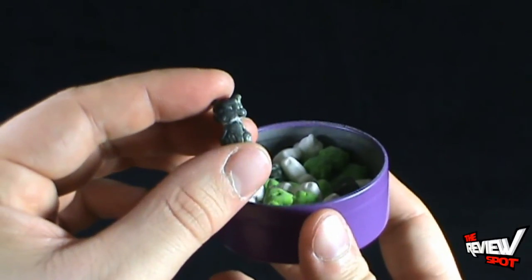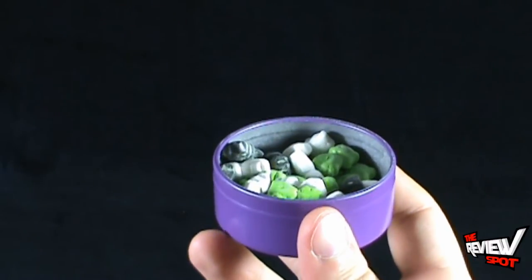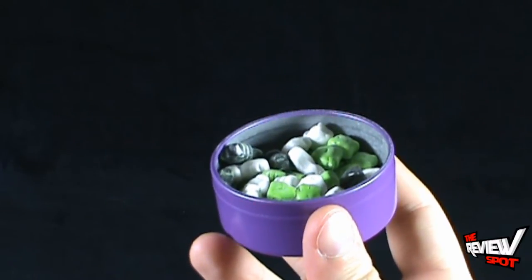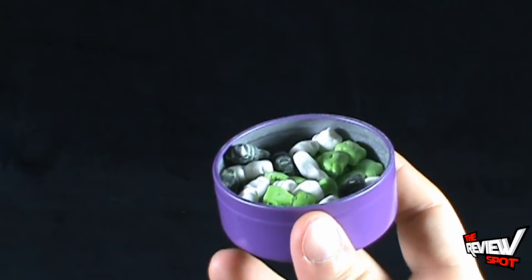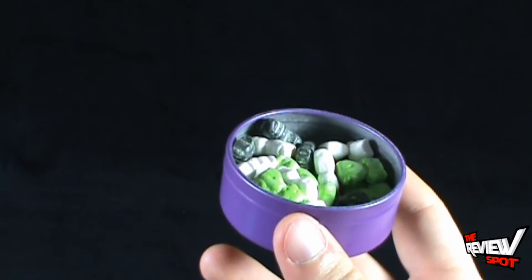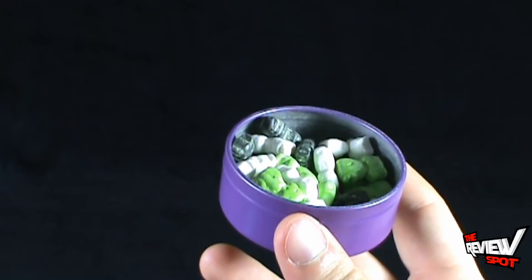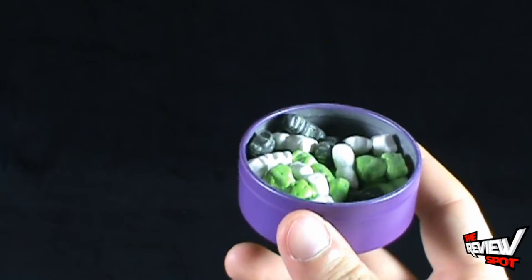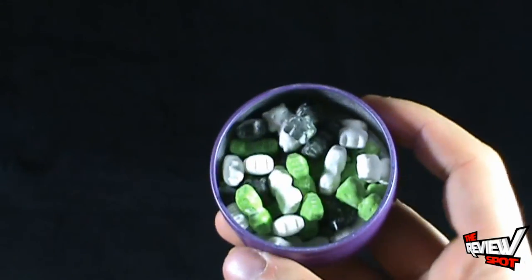Crazy Cat Lady candy. Give the gray one a try first. It kind of tastes like a Sweet Tart. Yeah, I would say it kind of tastes like a Sweet Tart. The flavors are slightly different, but it has that Sweet Tart flavor to it.